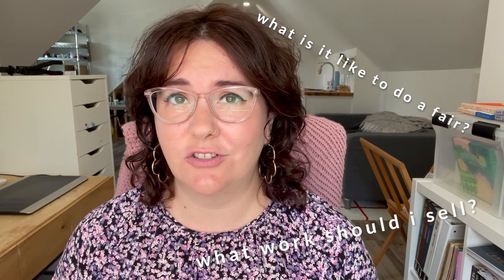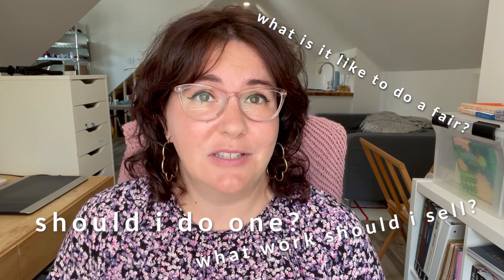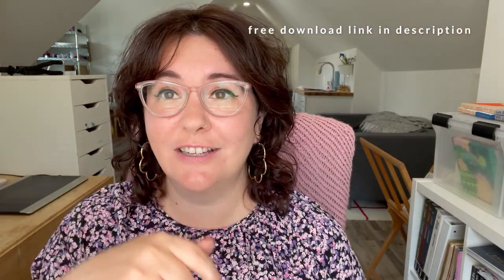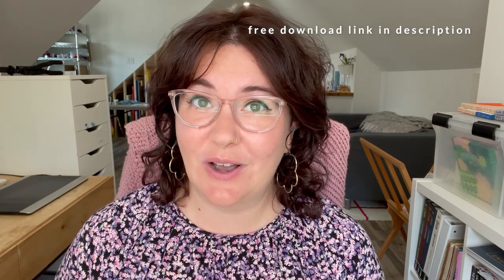A few weeks ago I participated in the Other Art Fair. I'll leave the vlog in the description below if you want to check that out. I was receiving questions about what it's like to be in an art fair and if I have any suggestions for anyone participating in one. So I wanted to make a video about my art fair process. I made my personal checklist and left a link in the description below if you want to download and print it off for yourself.